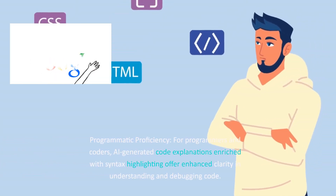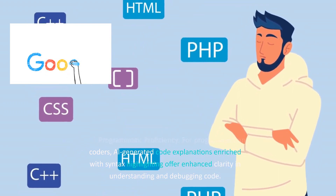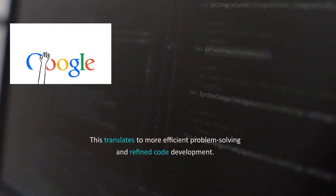Programmatic proficiency: for programmers and coders, AI-generated code explanations enriched with syntax highlighting offer enhanced clarity in understanding and debugging code. This translates to more efficient problem-solving and refined code development.